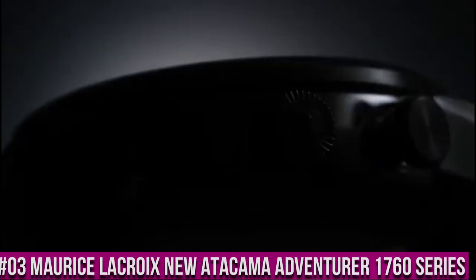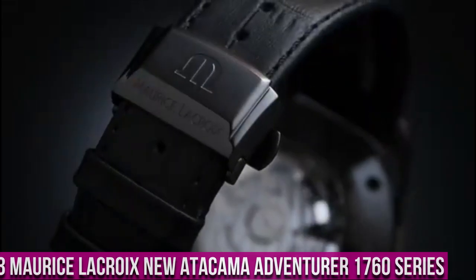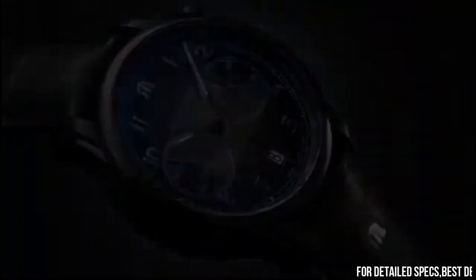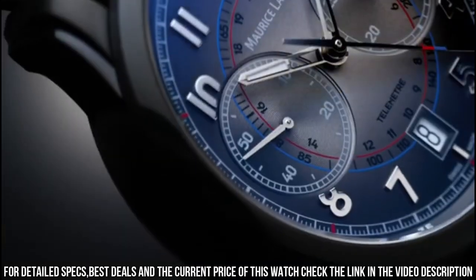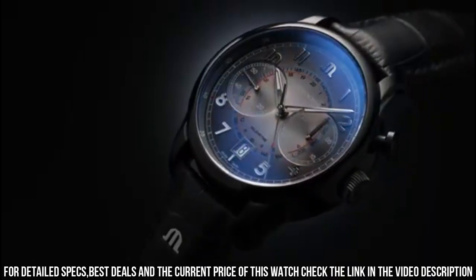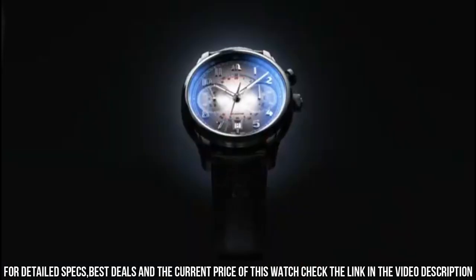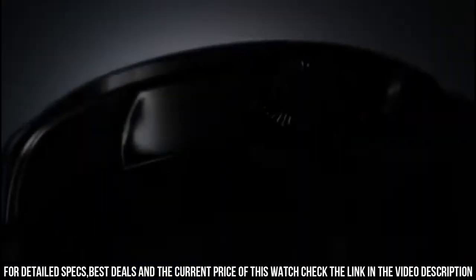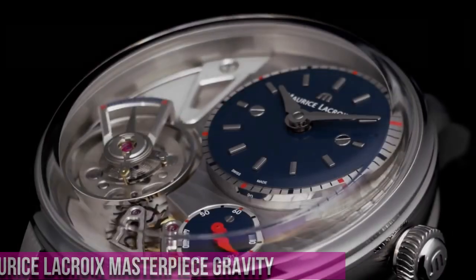Number 3. Maurice LaCroix New Icon Venturer Kama Adventurer 1760 Series Watch. Quartz Movement. Stainless Steel Case 42mm in Diameter and 10.8mm in Thickness. Sapphire Crystal with Anti-Reflective Treatment. Black Dial with luminous Indices and Hands. Water Resistant up to 200m / 20 Bar. Stainless Steel Bracelet.